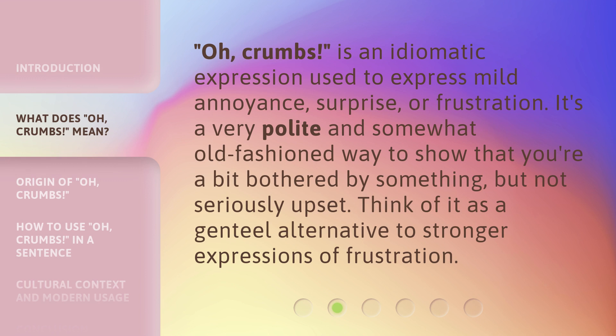Oh, crumbs is an idiomatic expression used to express mild annoyance, surprise, or frustration. It's a very polite and somewhat old-fashioned way to show that you're a bit bothered by something, but not seriously upset. Think of it as a genteel alternative to stronger expressions of frustration.